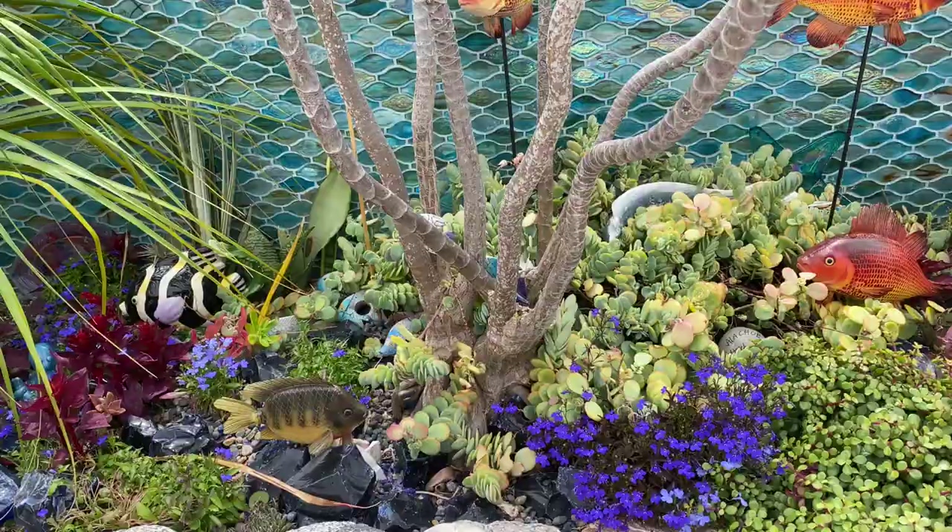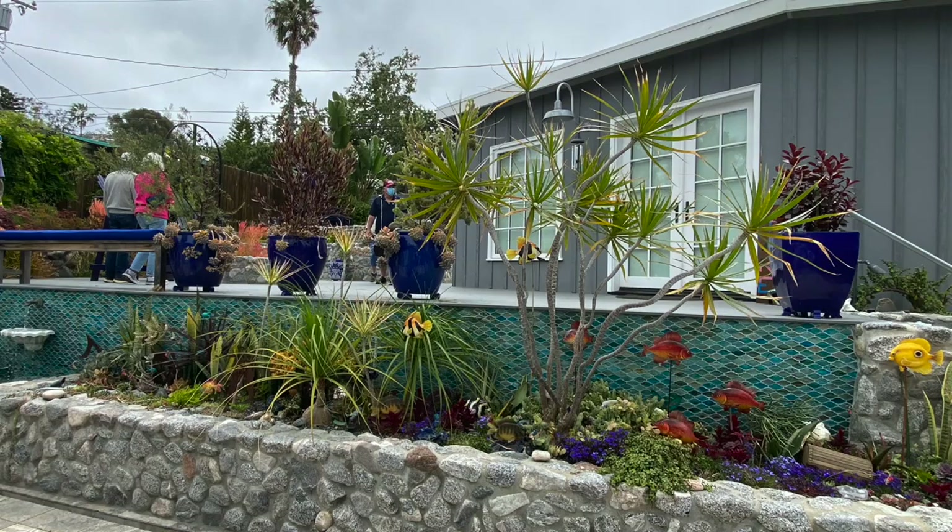And portulacaria afra minima. In the bed, softening the visual impact of a structure beyond, is a dracaena tree. Its slender, multiple trunks appear to undulate.